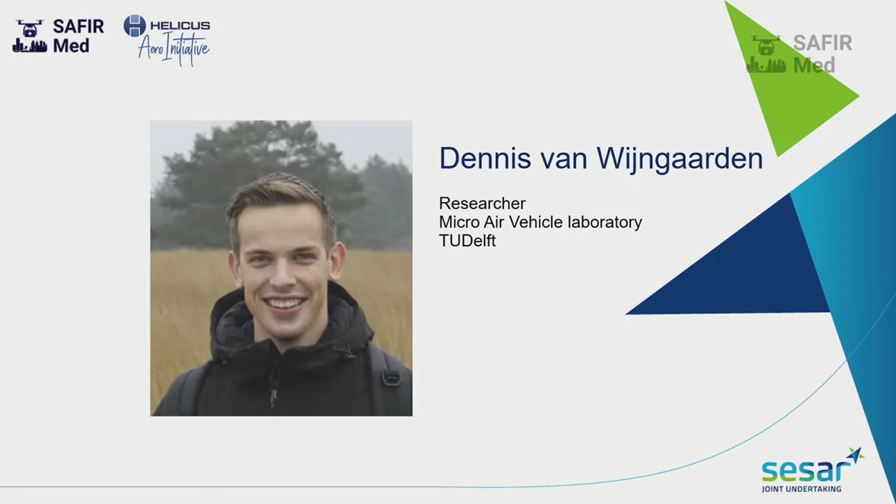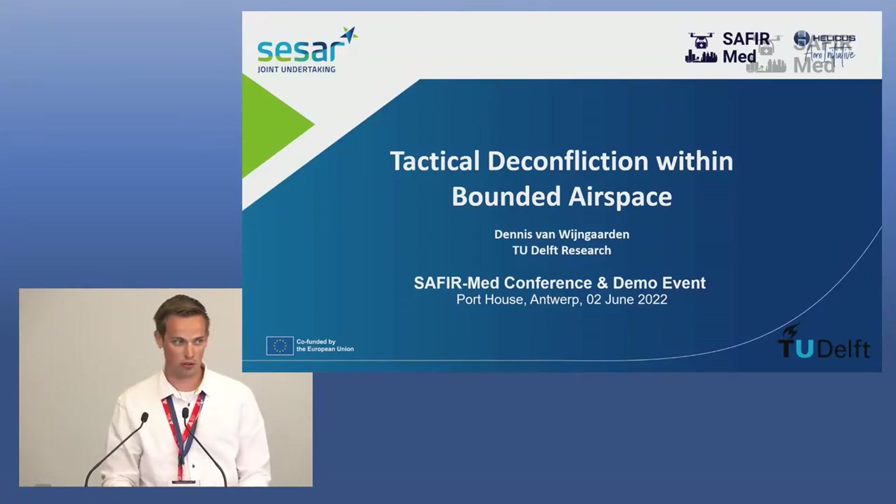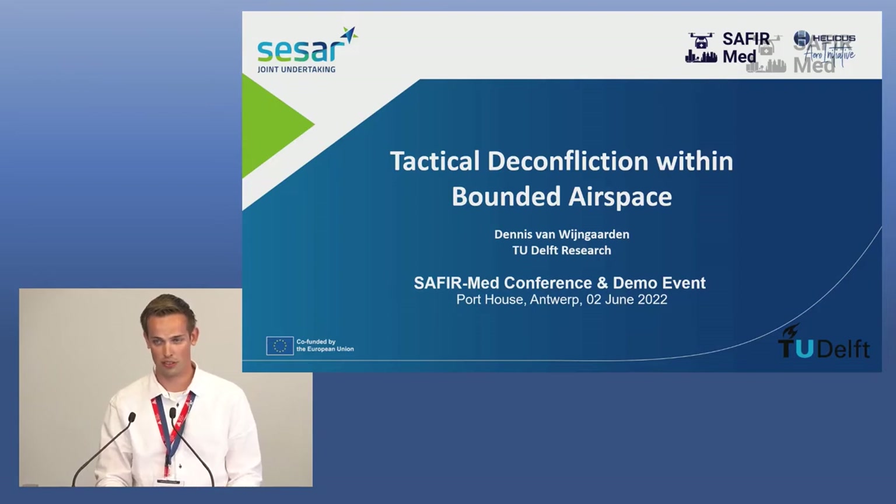Good afternoon. I'm happy that I can speak to this audience today. My name is Dennis van Wijngaarden and I'm a researcher at Delft University of Technology. Today I will tell you about our contribution within the SAFIRMED project, and especially I will focus on the technical deconfliction within the bounded airspace, for which we make a module for the C2C.